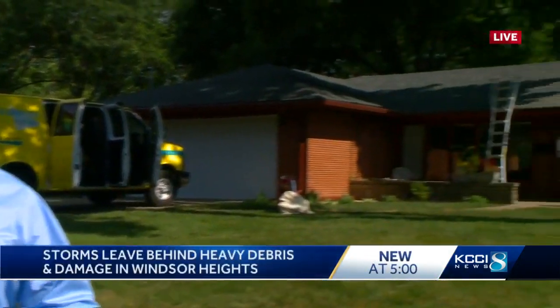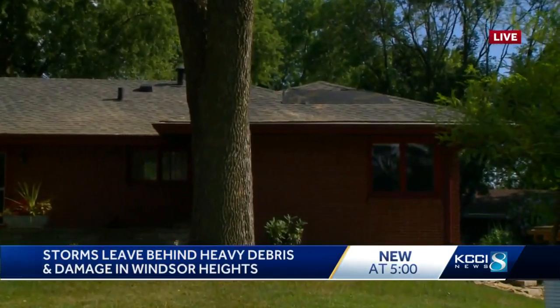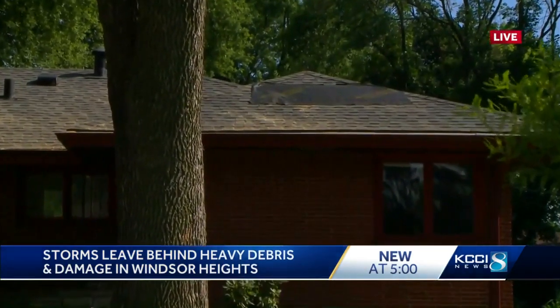Windsor Heights is also dealing with lots of debris and heavy damage. KCCI's Marcus McIntosh is live there tonight with a first-hand look. That's led to a lot of work for ServiceMaster behind me. By the time we rolled into the area about 9:30 this morning, Windsor Heights Public Works had already cleaned the street of most debris, but we found a few homeowners who were still hard at work trying to put Tuesday night's storm behind them.